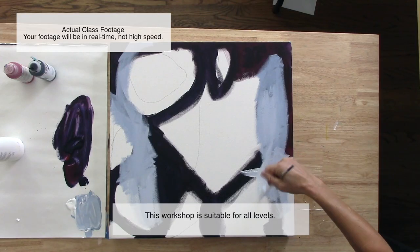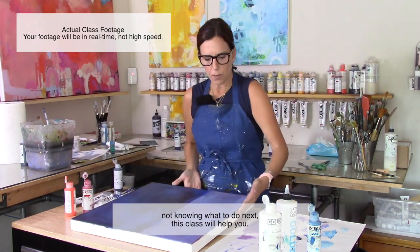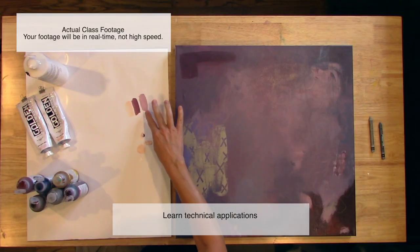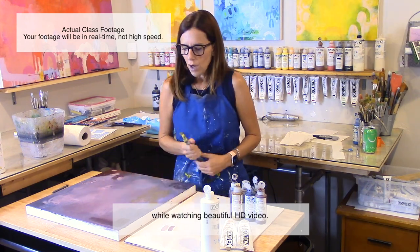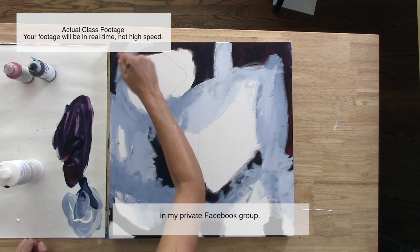This workshop is suitable for all levels. If you've ever been stuck in front of a canvas not knowing what to do next, this class will help you. Learn technical applications while watching beautiful HD video. Meet me and get personalized assistance in my private Facebook group.